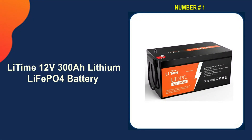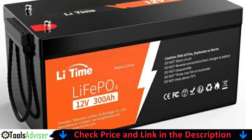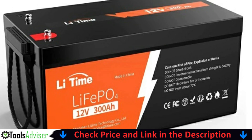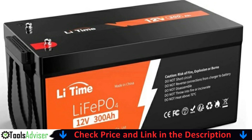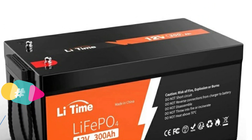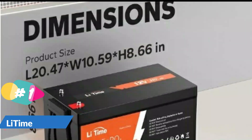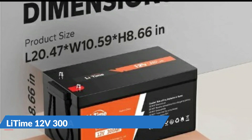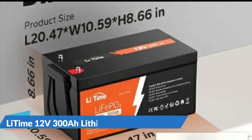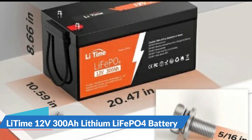Our number one choice is the Li-Time 12V 300Ah LiFePO4 battery. Li-Time 12V 300Ah LiFePO4 battery has exceptional quality since they are manufactured by automotive-grade LiFePO4 cells with higher energy density, more stable performance and greater power. Highest level safety based on UL testing certificate for the cell inside the battery, and built-in BMS to protect it from overcharge, over-discharge, over-current, and short circuit with excellent self-discharge rate.